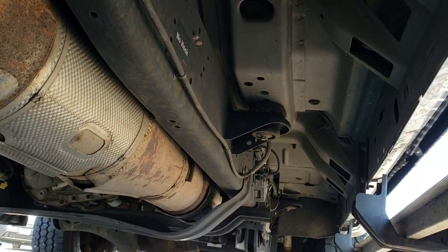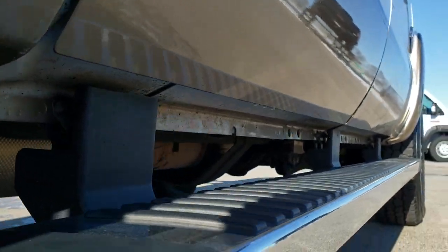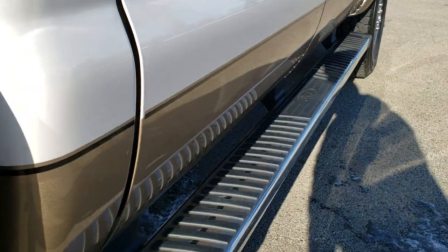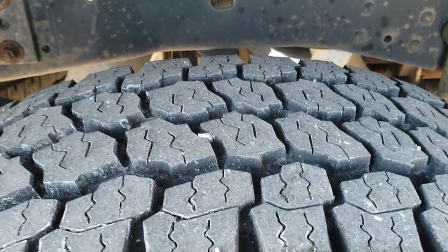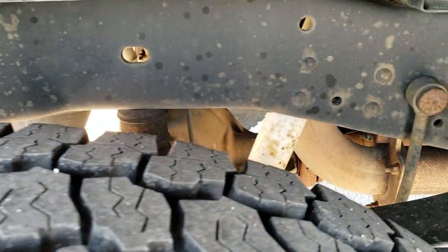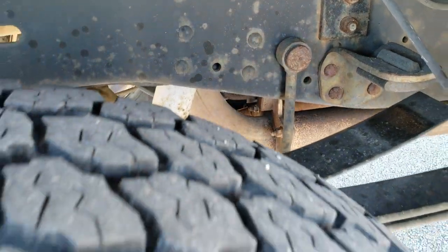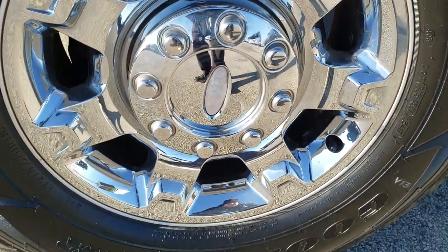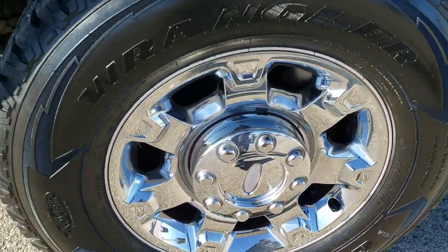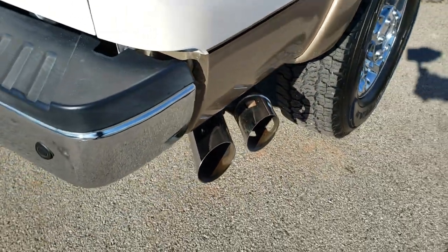It is very, very clean for a 2013. All the lower rockers look really good — I didn't see any corrosion starting there. All four brand new tires have been put on. It does have the camper package with the anti-sway bars. Back rim is in excellent shape as well, no scuffs or scrapes, and it does have the chrome-tipped exhaust as part of the chrome appearance group.